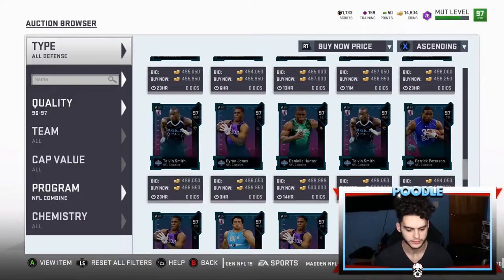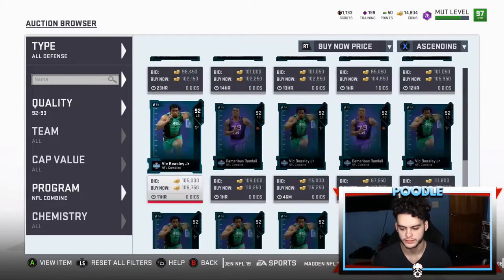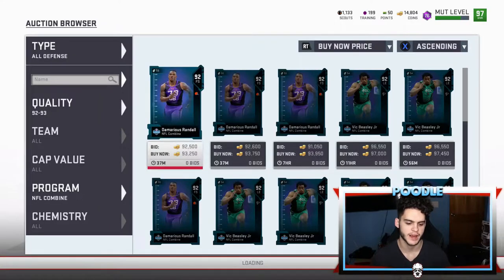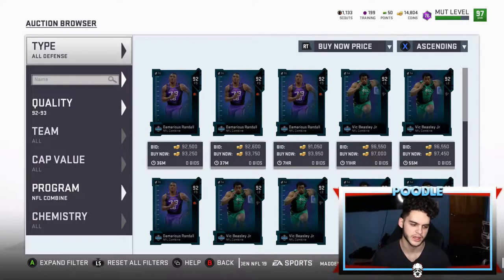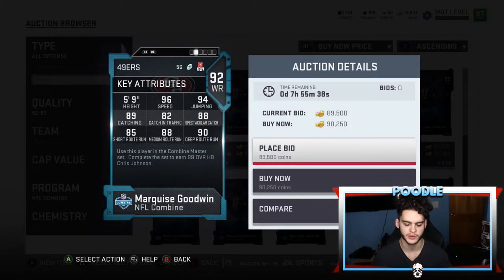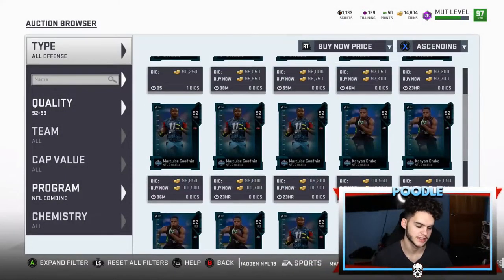Pat Pete and Byron Jones are end-game cards — they can be on your team from now to Madden 20 with no issues. The 92s crashed too — they were around 120k yesterday and now at 93k. If you can get them for 80 to 85k, scoop them up. You can sell them for scouts. There's Marquise Goodwin for 90k — insane card for a budget team that needs speed. Kenny Drake too — very fast. Today is the day to complete the Chris Johnson set.